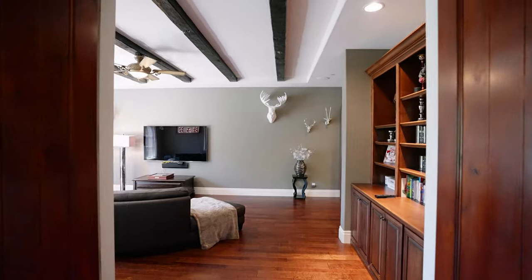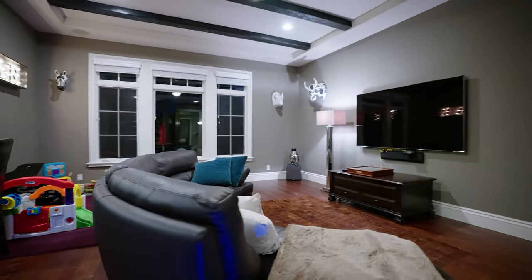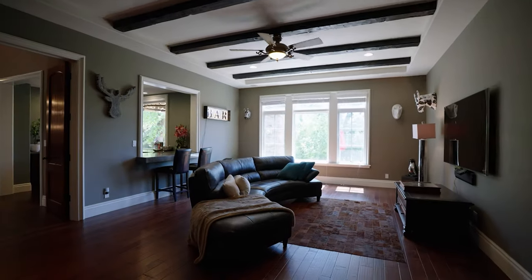Next to the full bar is this family room rumpus area, which is great to watch sports. You've got a little counter there that goes straight over to the bar — easy access for all your guests and entertainment needs.